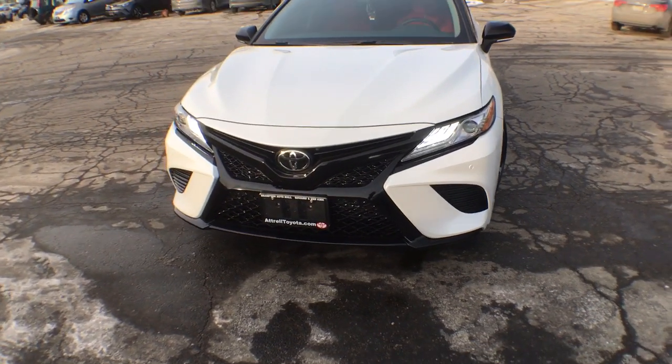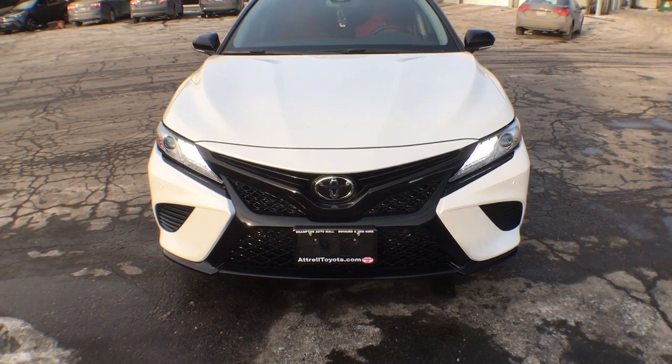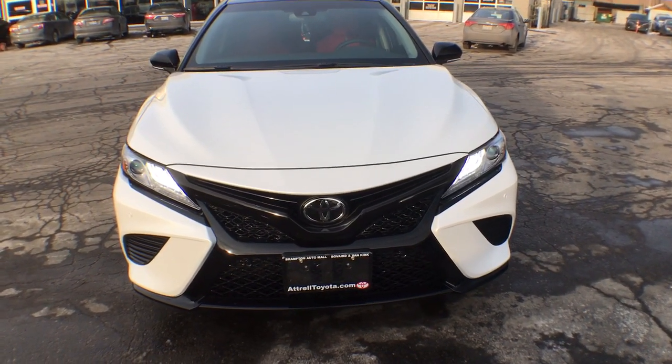This is one of our dealership demos, so this isn't going to be a complete walk-around video of all the features. Instead it's just going to be some ideas if you wanted to change what your Camry looks like.